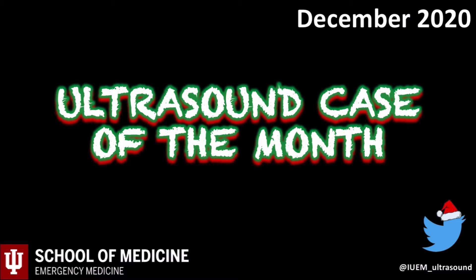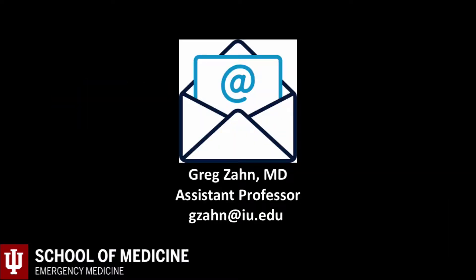Welcome to the December Altshound Case of the Month. Each month I review a case where Altshound helped take better care of patients. Email me with any questions or concerns at gzon at iu.edu.